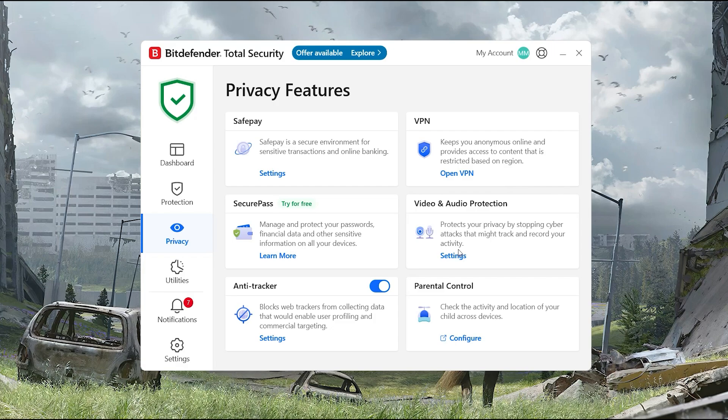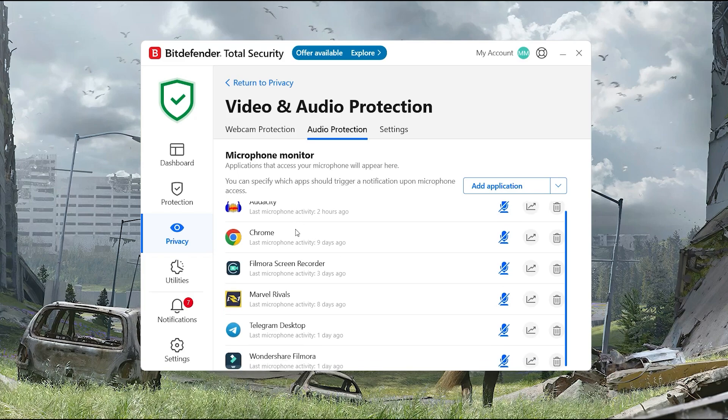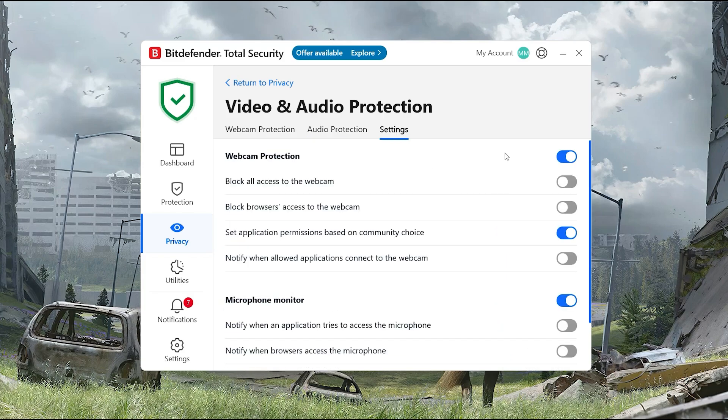There's also microphone and webcam protection, which I didn't know I needed until it started warning me about apps trying to use them without permission. Maybe I'm paranoid, but in a world of weird Zoom invites and browser exploits, it's kind of comforting.